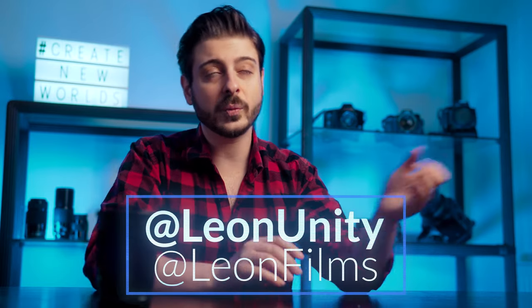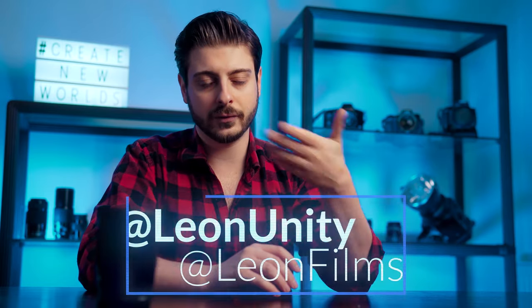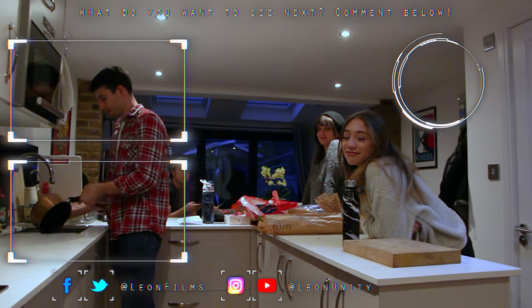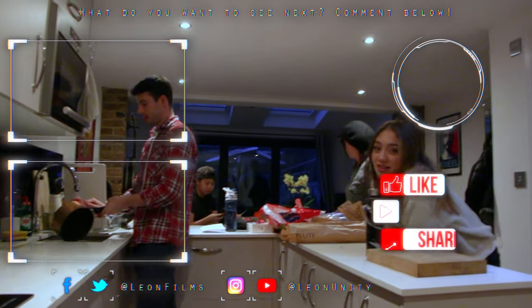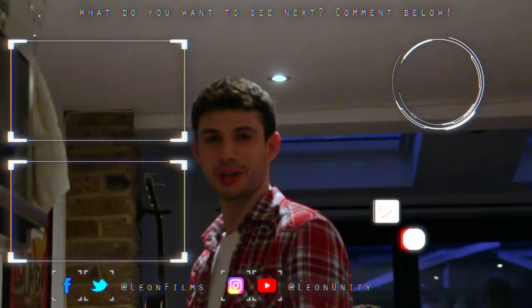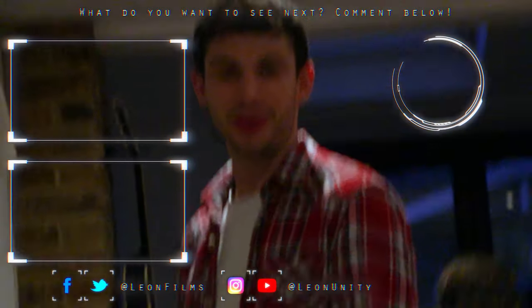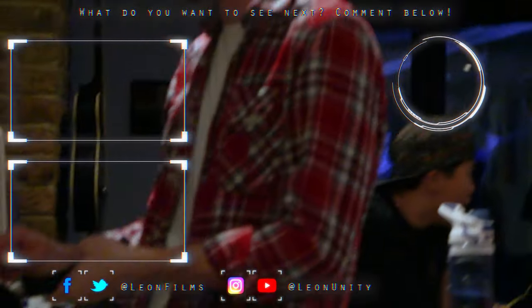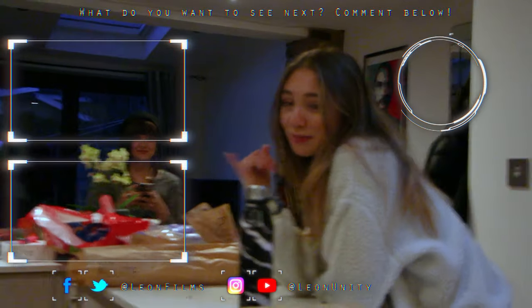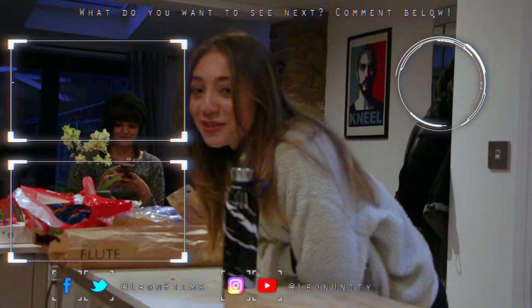We read everything on there as well as all of the comments below. So for now, stay in, stay safe, but when this is all over, get out there and create new worlds. Andy, Ari, how are you feeling now that we're wrapped? A little bit sad. I don't feel anything. Andy's dead inside. I mean I'm doing washing up. What a day. Well I'm gonna miss it at least. It's been a ride — it's been a roller coaster.